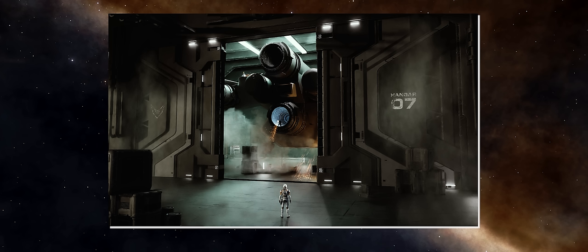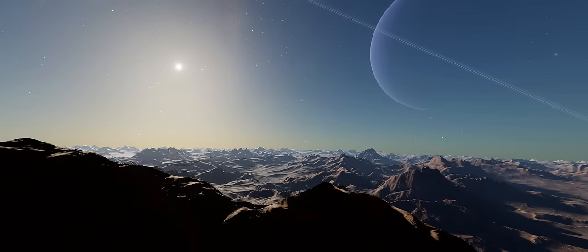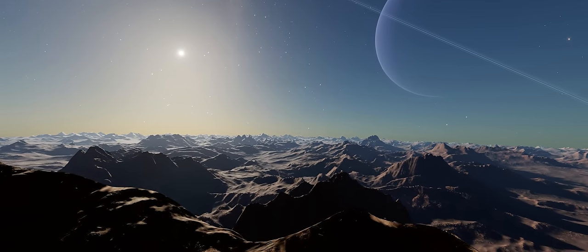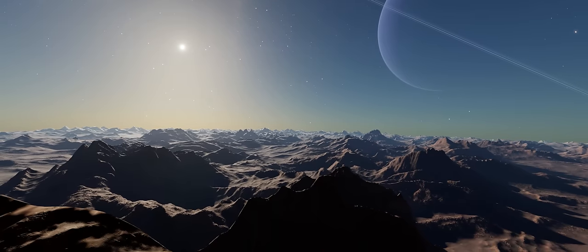Frontier teased the new ship a couple of weeks back when they showed a concept rendering of an unfamiliar ship configuration being worked on in a partially open hangar. As you can imagine, at the time speculation ran rife on what this ship could possibly be and what it would be used for.